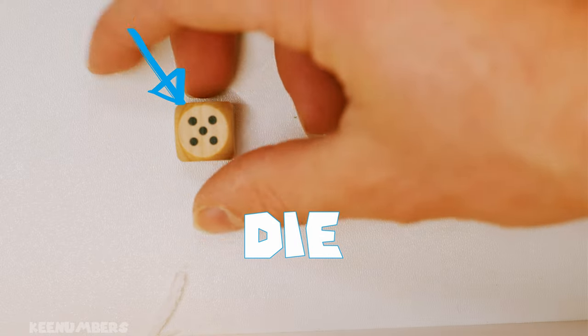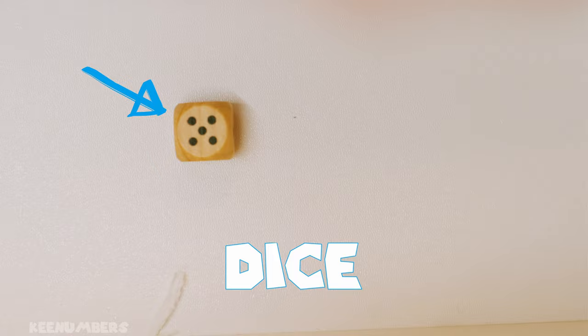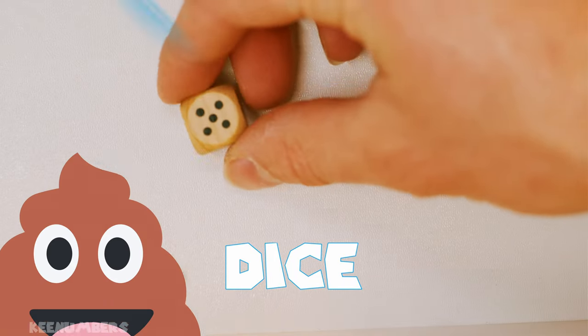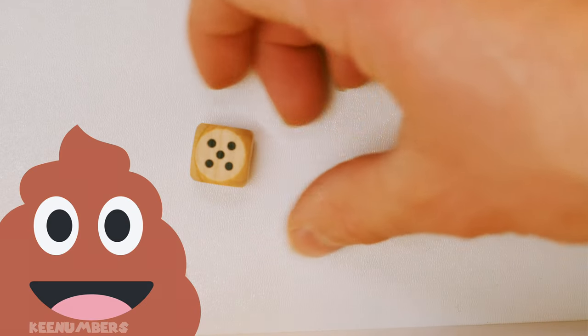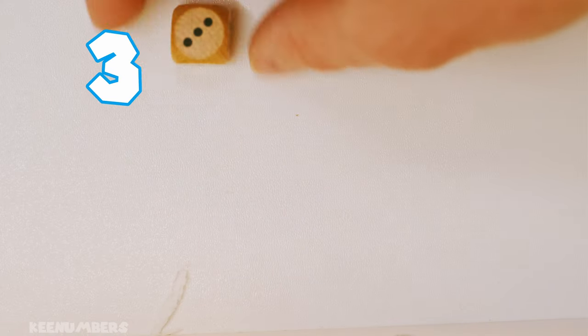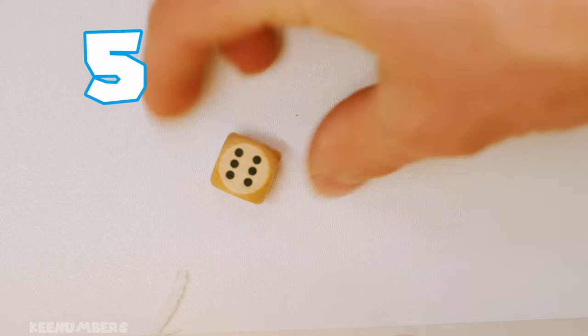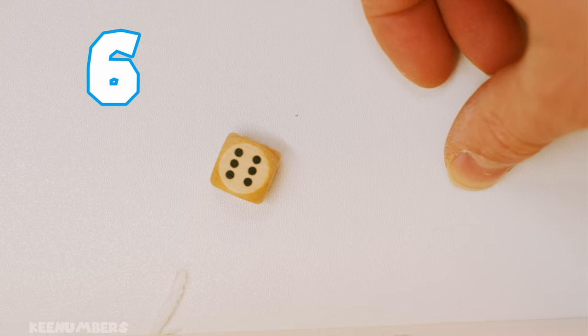This is a die. These are dice. Let's work with one die. It has the numbers one, two, three, four, five, and six — it has six numbers on it.